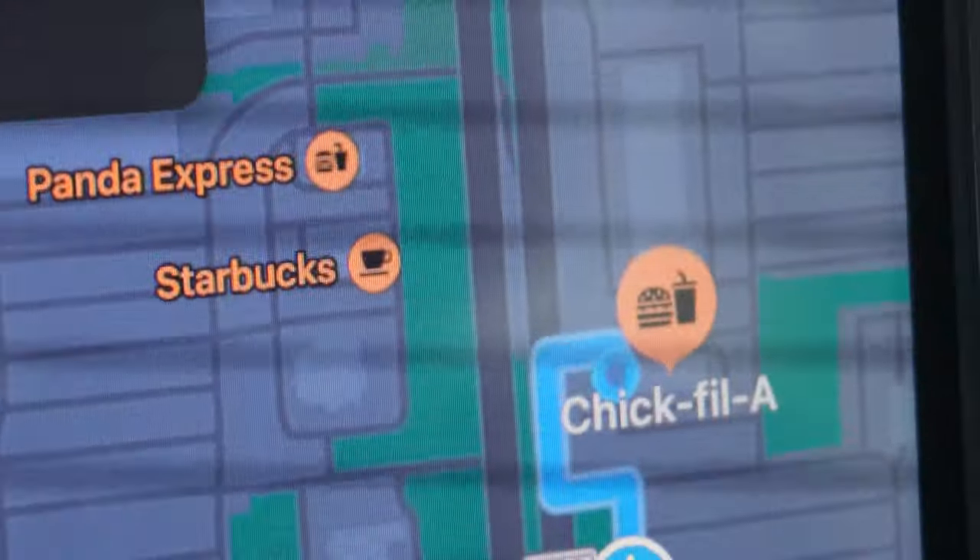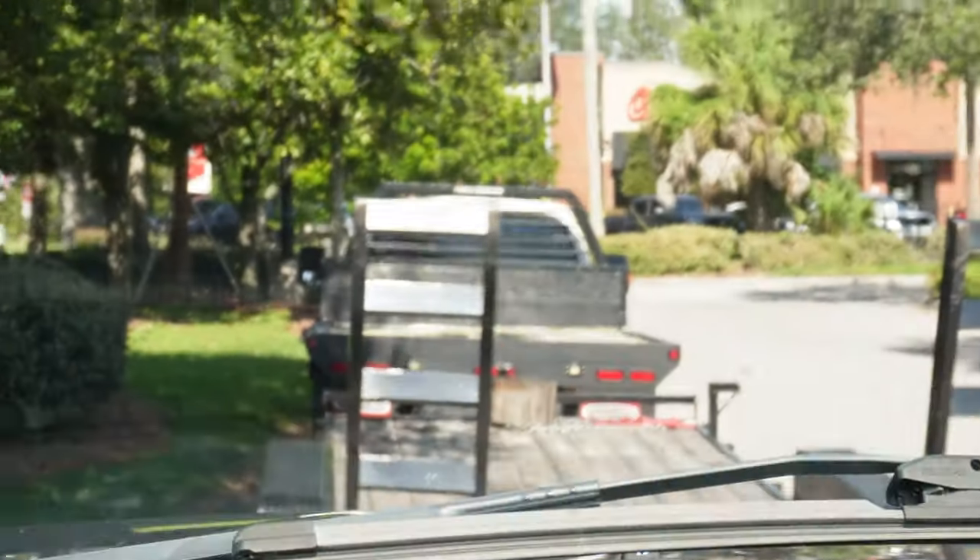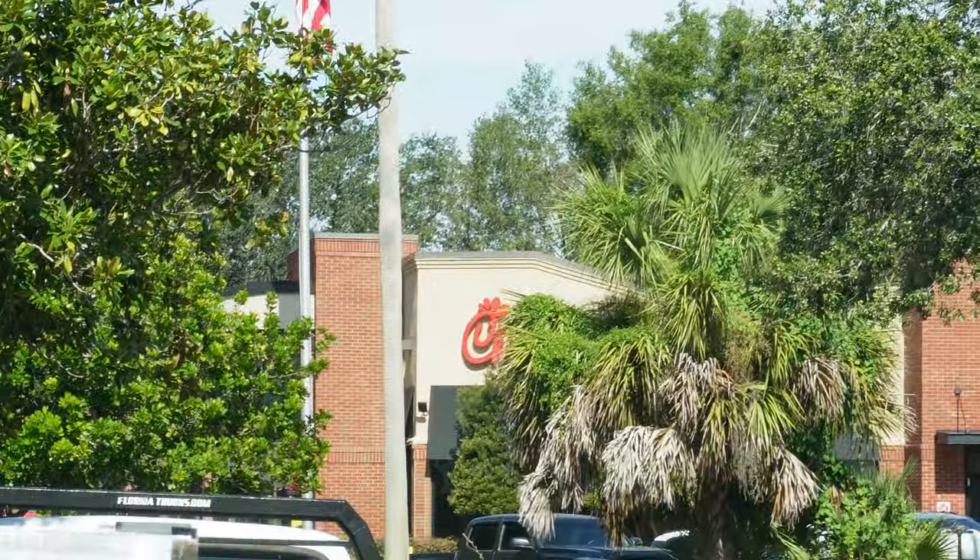Getting us a little Chick-fil-A breakfast this morning — there we are baby.